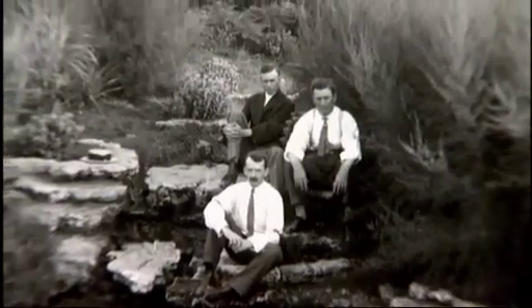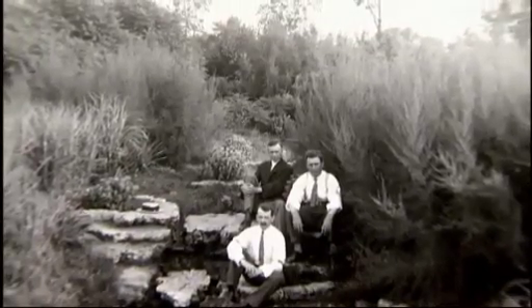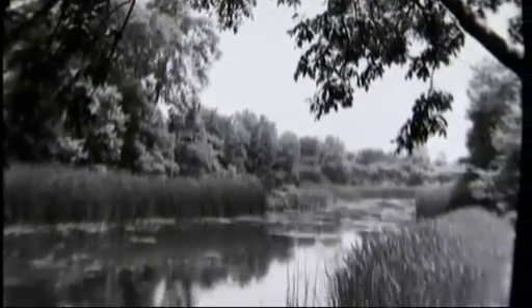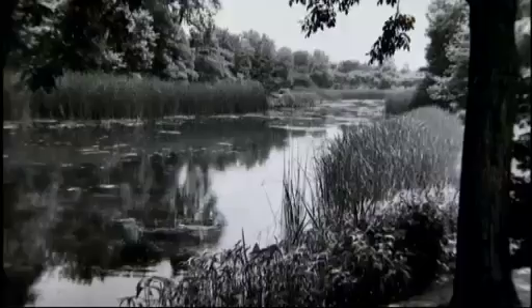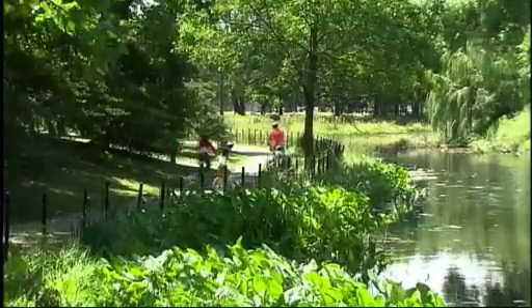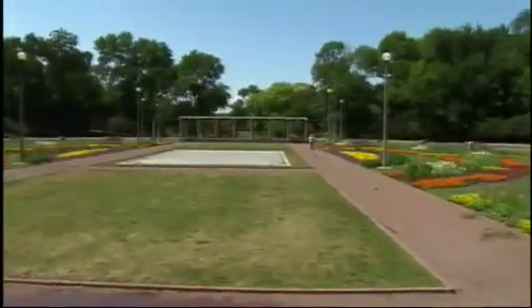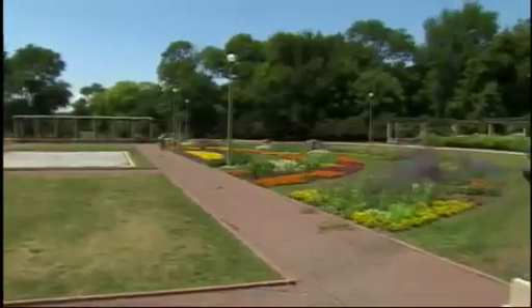In Humboldt Park, Jensen transported visitors back in time to the days when Chicago was virgin prairie. This is Jensen's Prairie River — completely man-made. He created landscape designs that were very much inspired by the natural Midwestern landscape. At the time, most people really didn't like the prairie landscape at all — they thought it was weeds, very flat and very boring. But he had great reverence for it. For those who didn't appreciate his prairie style, Jensen did put a formal rose garden in Humboldt Park.